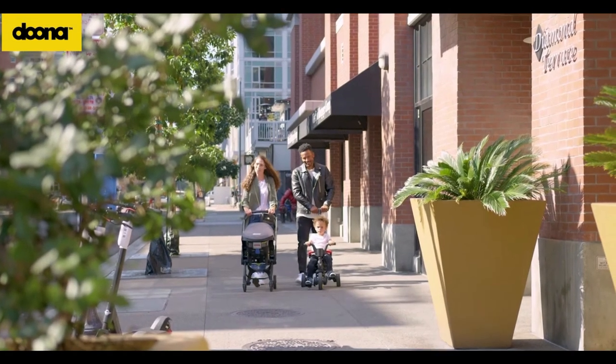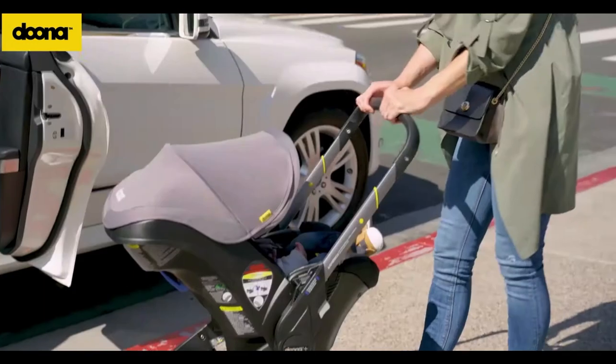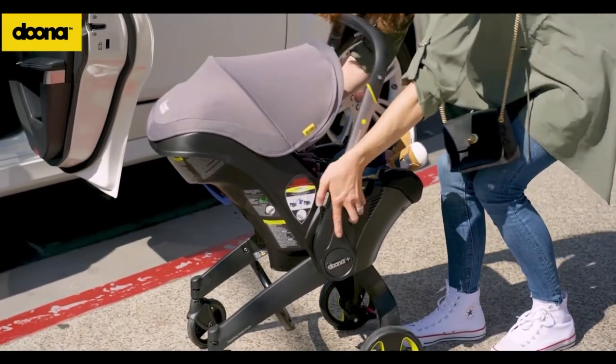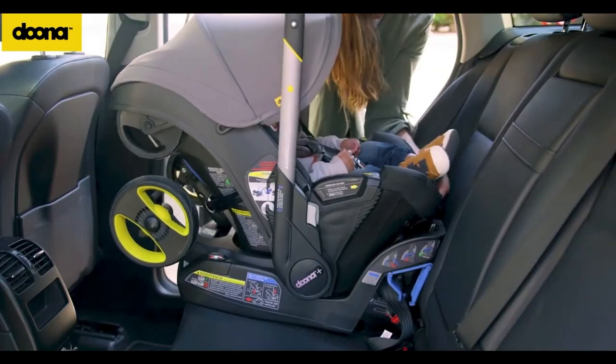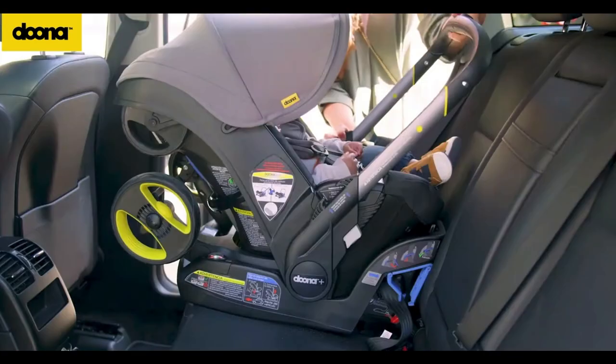Both of these are designed for newborn use. The Doona is basically your car seat and your stroller in an all-in-one package. You simply unhook the car seat from the car seat base, flip the wheels out which are attached to the car seat, and then you are good to go strolling. This is really convenient for families that are in and out of the car a lot, travel a lot, and don't necessarily want to use trunk space for a separate stroller.